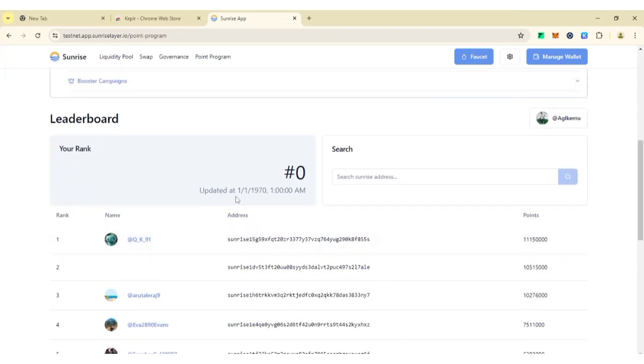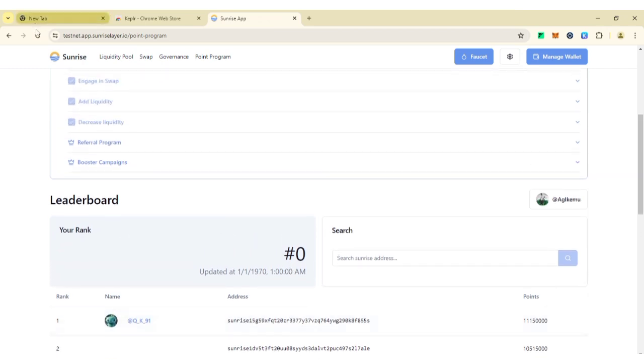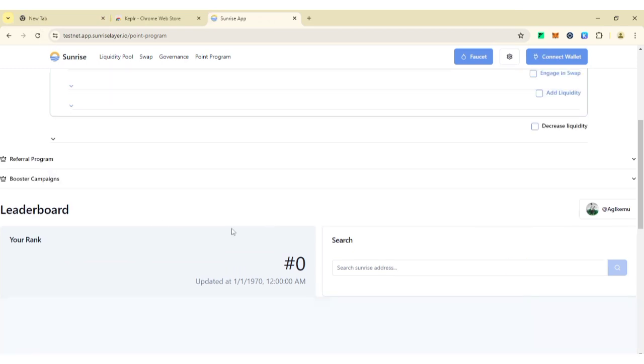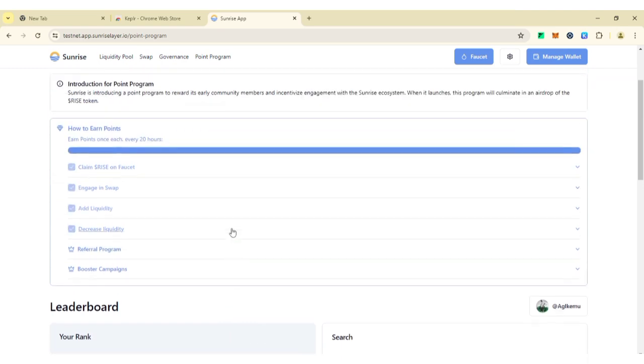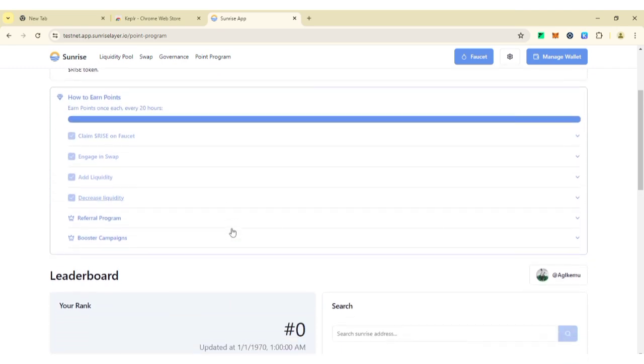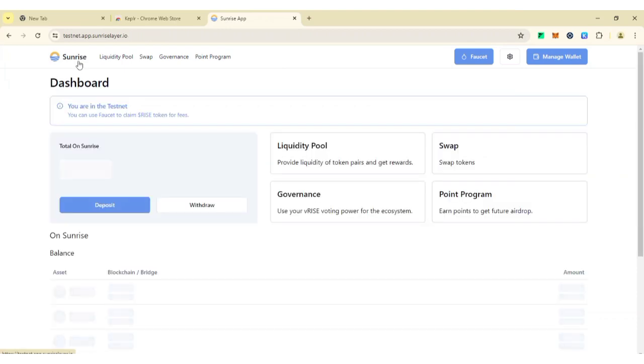Points are updated at 1 a.m., so make sure to check back then. This is how to participate in the Sunrise testnet airdrop campaign to maximize your chance of getting a potential reward in the future. I'd love to hear what you think in the comment section. If this video was helpful please give it a like, and if you're new to this channel don't forget to subscribe.